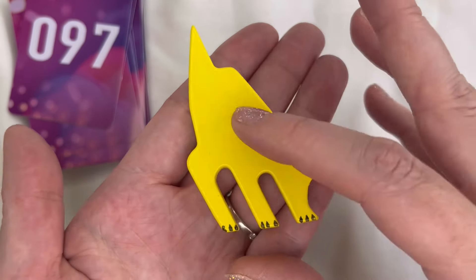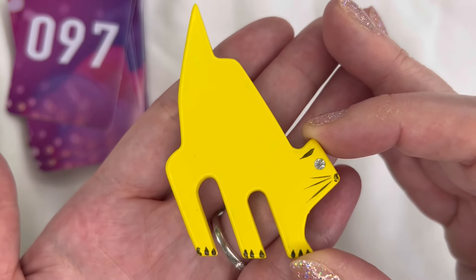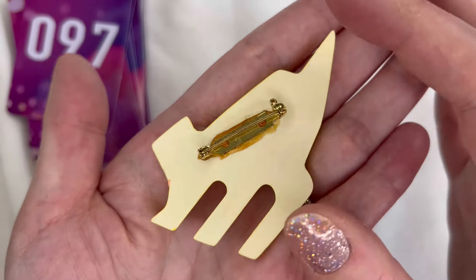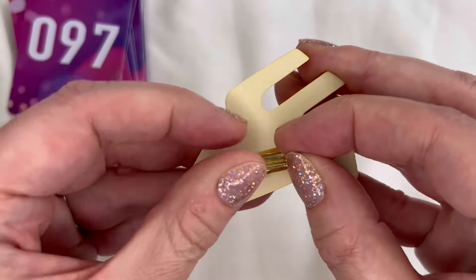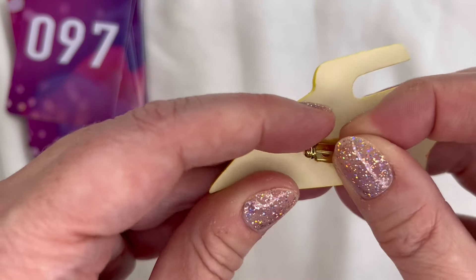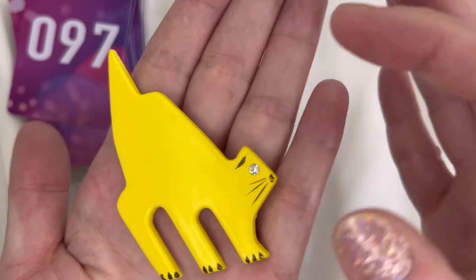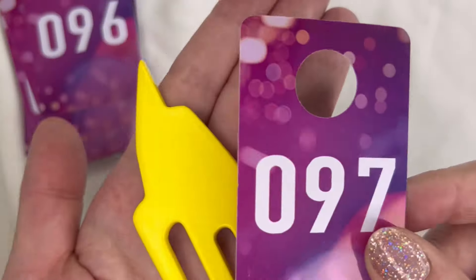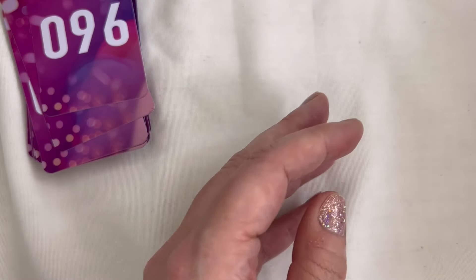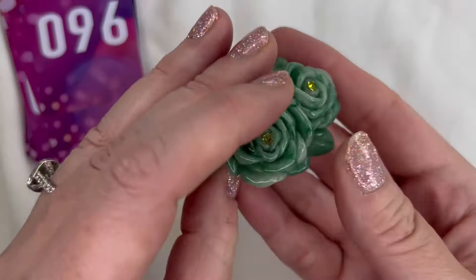Next I have this really cute cat pin. It's just plastic yellow with a clear rhinestone eye and a little scaredy cat pose. It is in good condition — a little discoloration on the glue but everything's working with the pin. He's cute! We'll do three dollars on him and that is number 97.